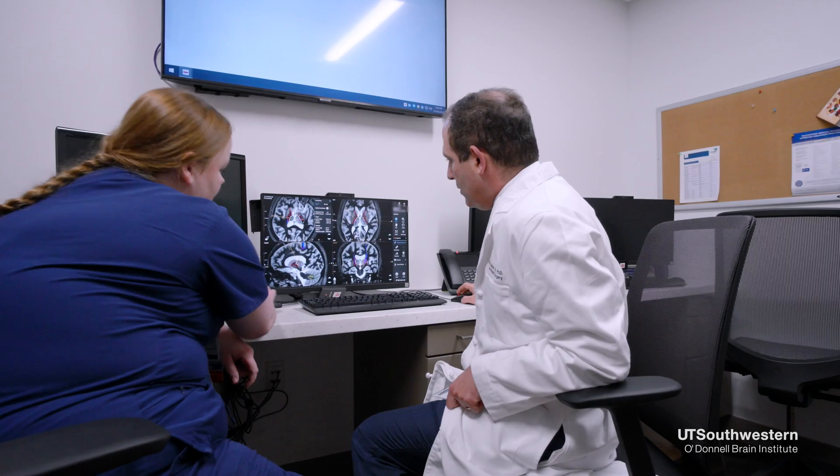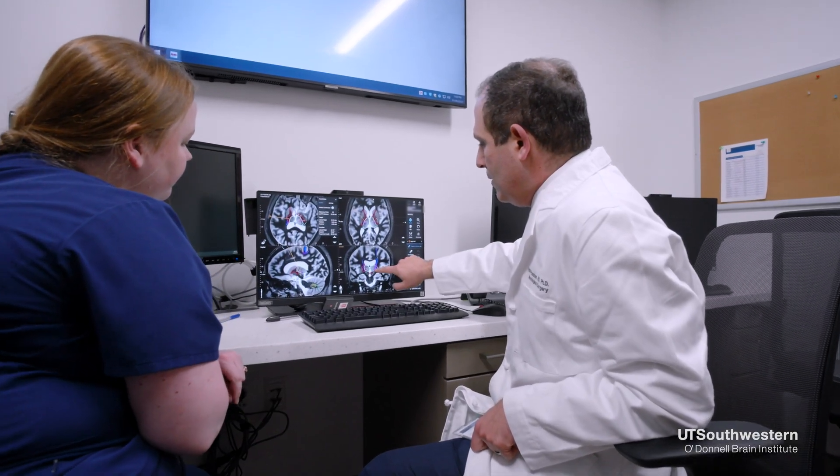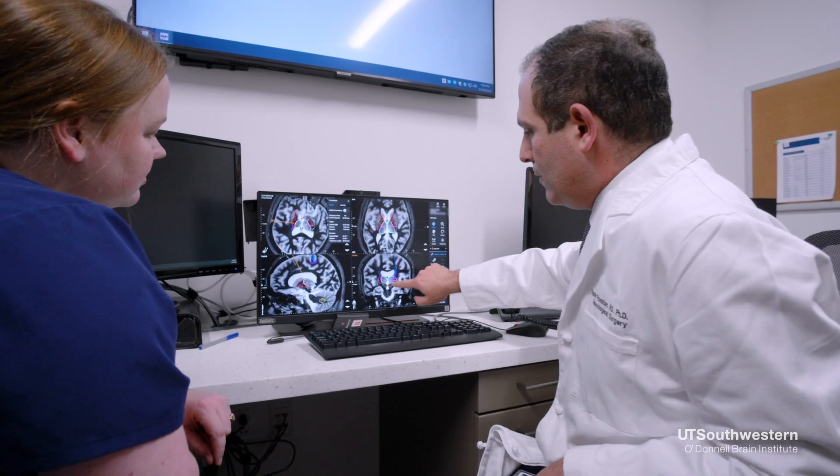Focused ultrasound therapy is a treatment that uses over a thousand ultrasound sources and focuses that energy on a specific spot of the brain in order to create a very focused lesion and provide therapeutic benefit to patients.